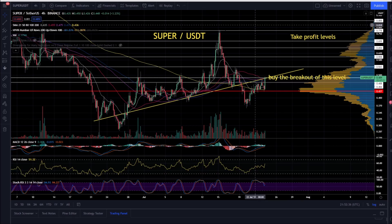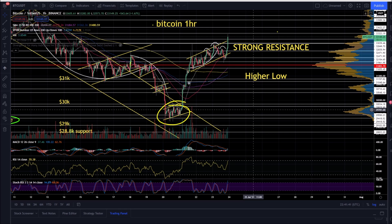I'm also watching the Super USDT chart where you would essentially buy the breakout of this level. Take profit levels are over here. This is an NFT project where as soon as this level gets broken, you'll look for a move to the upside for Super. If you like the content I provide on a daily basis, be sure to subscribe to the channel, like the video, and leave a comment in the comment box.